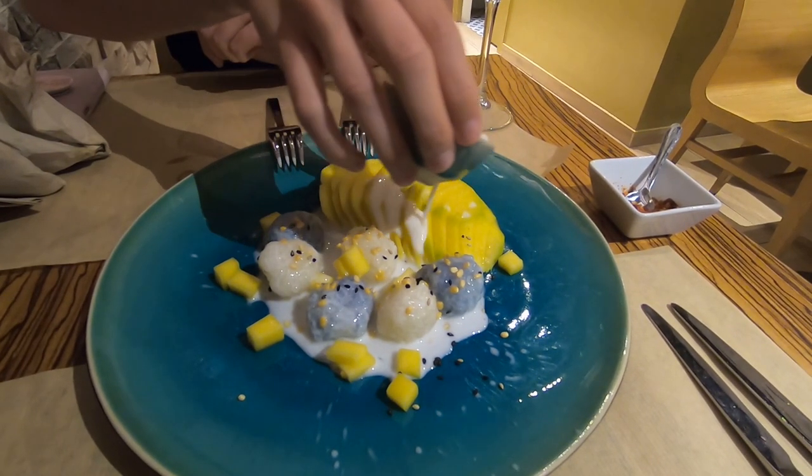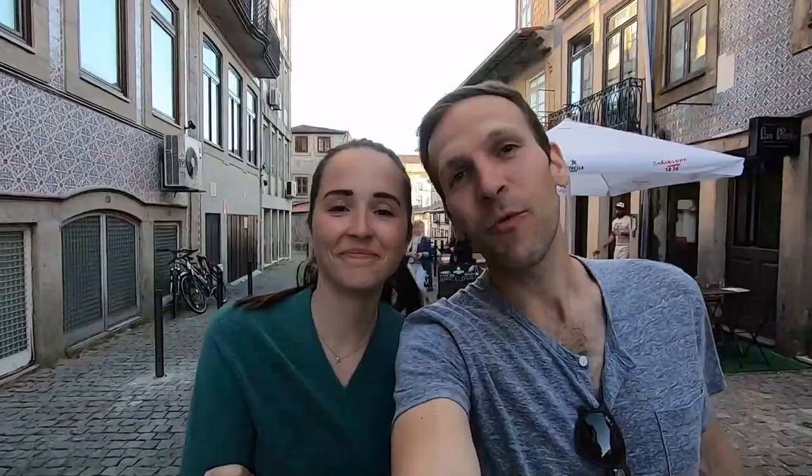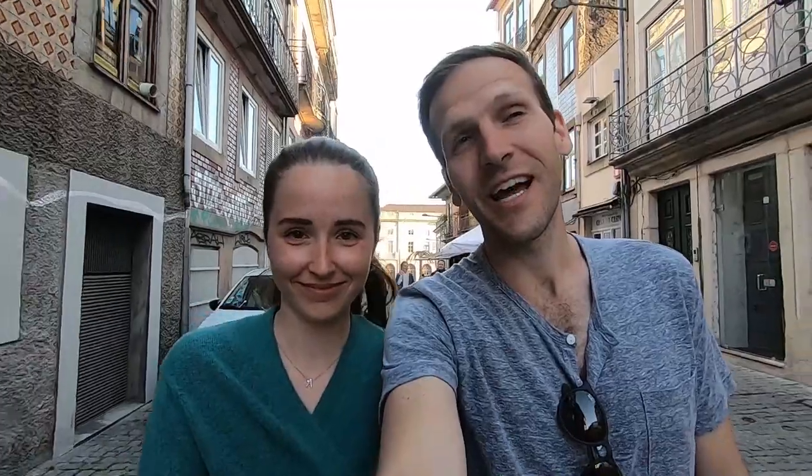We're super excited about this — there is blue sticky rice, which means they use butterfly pea flower. We had really high hopes going in and we got lucky, it's really good. I had the green curry, and actually had the khao soi — delicious. If you're ever here, definitely, definitely go check it out. It might be the only Thai restaurant here. Love it.